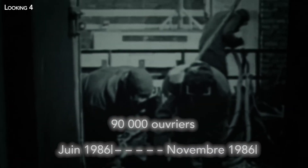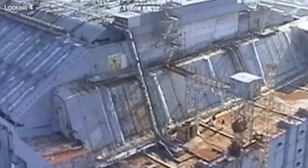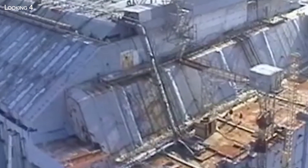Just two months after the disaster, 90,000 workers went to work from June to November 1986 to build the Chernobyl sarcophagus. But the urgent need to act and the dangerous nature of the work resulted in an unstable, leaky structure which, over time and in adverse weather conditions, deteriorated significantly — to the point of presenting a serious risk of collapse that could lead to further dispersion of radioactive material.